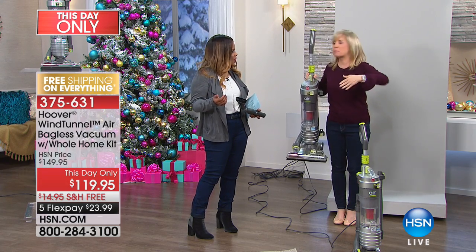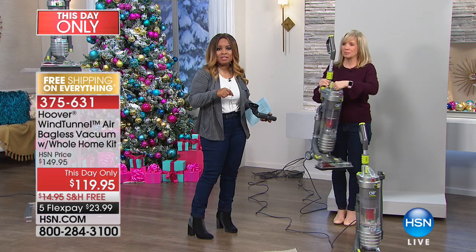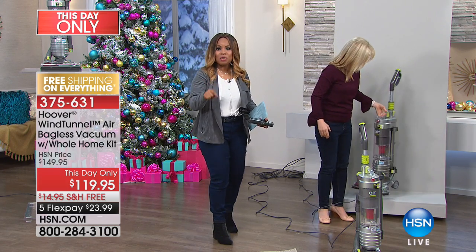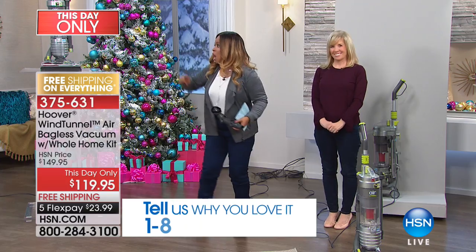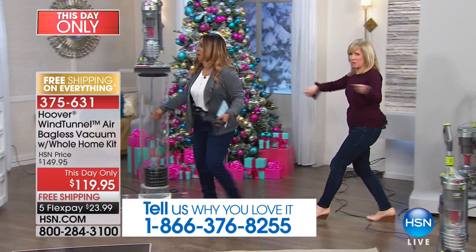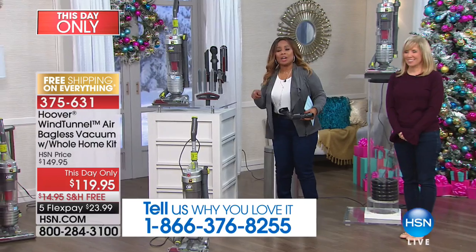12 pounds means that it's easy to push it back and forth. If you own it, call in. And we can't keep this one in stock. I am so thrilled that we can share this with you at an incredible value. Nobody else in the entire country has this deal.